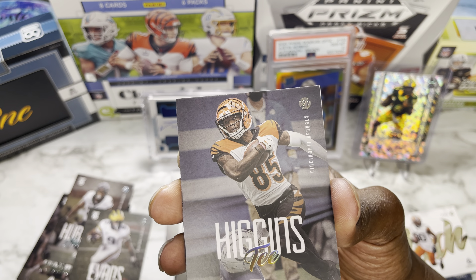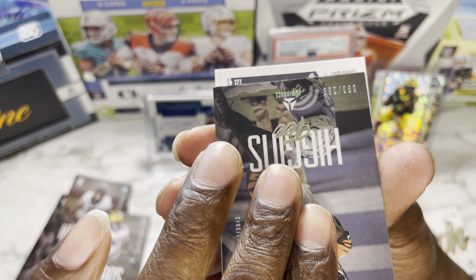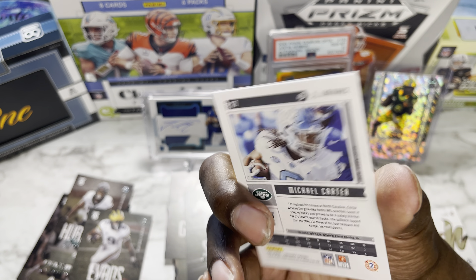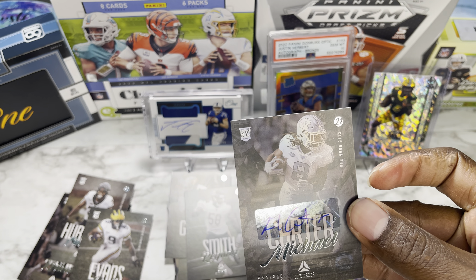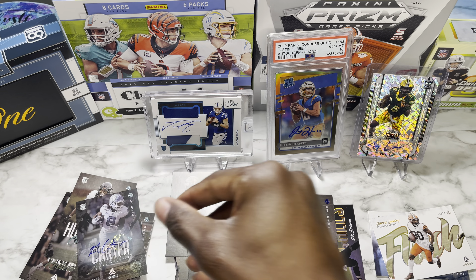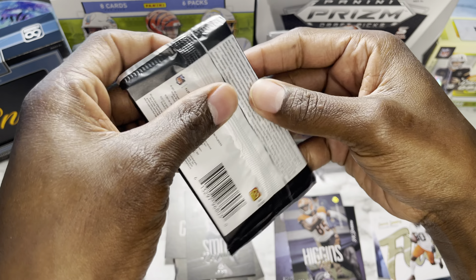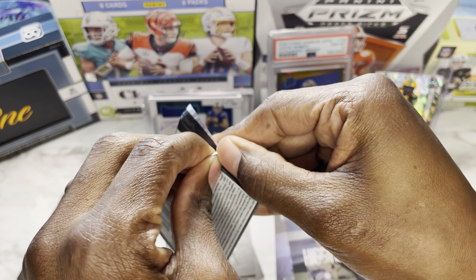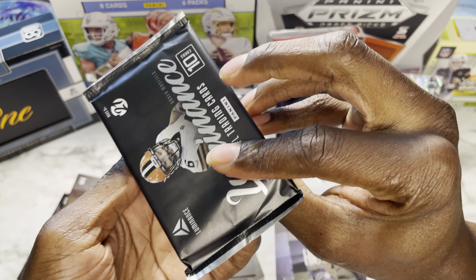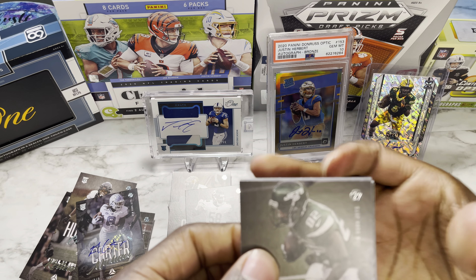We also got Kellen Mond, Chubba Hubbard, and Tee Higgins — putting you aside since you're numbered. Our auto is going to be... Michael Carter, drafted by the Jets — sticker auto out of 349.